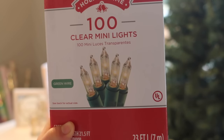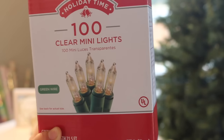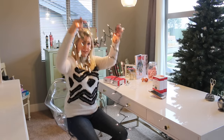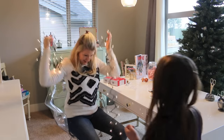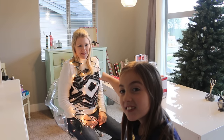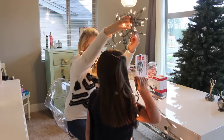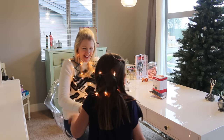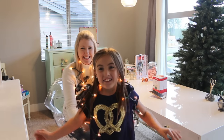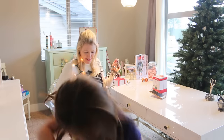Here are the lights that we're putting on the tree. I picked these up at Walmart — they were around $2 a box, 100 clear mini lights. We'll see how they look on the tree. We have lots of lights. Look at Mommy try them on. Should I? Why not? It's so weird. We decorated Bella Rose — turn around! All right, let's get these on the tree. I don't want to step on them.